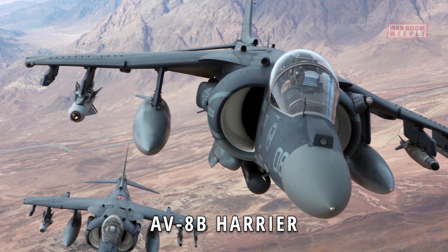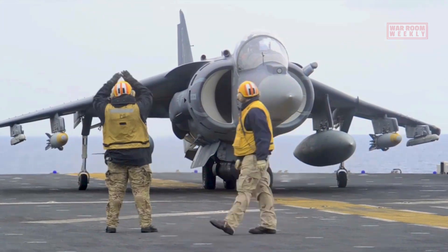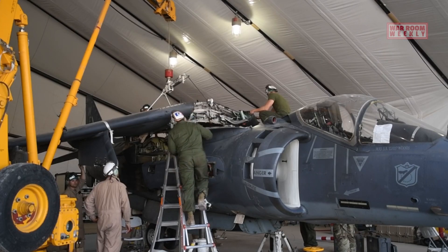This is the AV-8B Harrier. The AV-8B Harrier is a versatile and iconic vertical/short takeoff and landing (V/STOL) ground-attack aircraft developed by McDonnell Douglas, now part of Boeing.